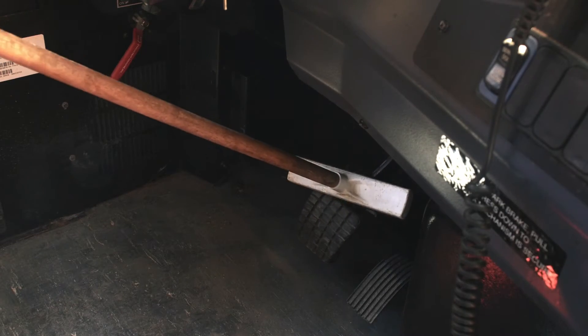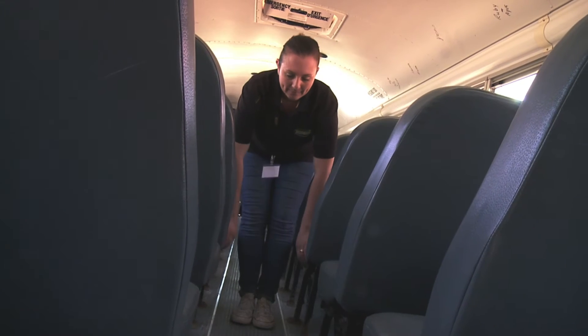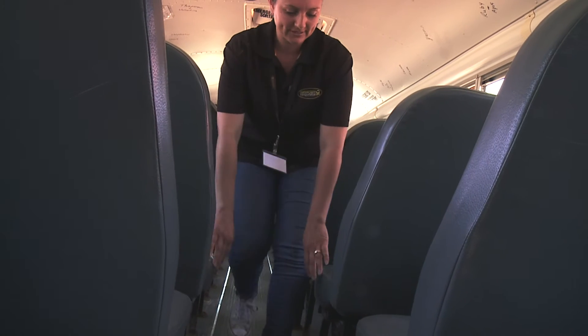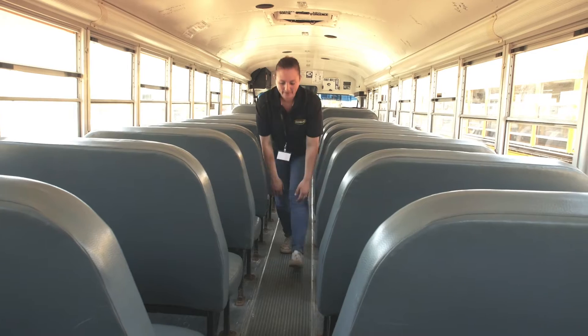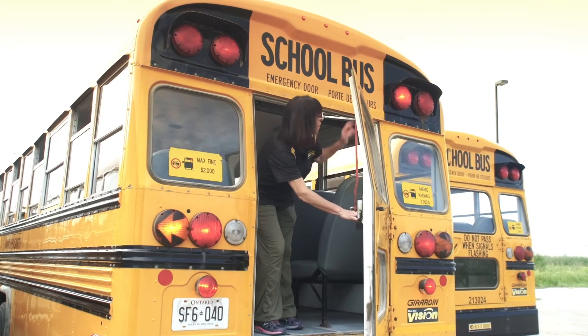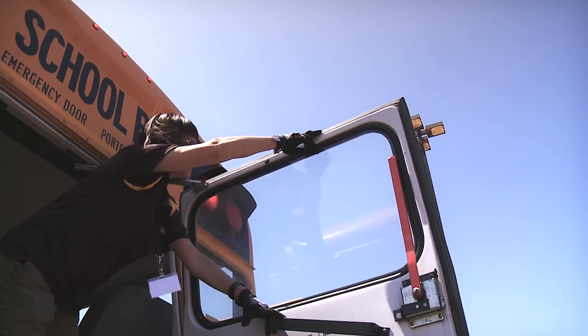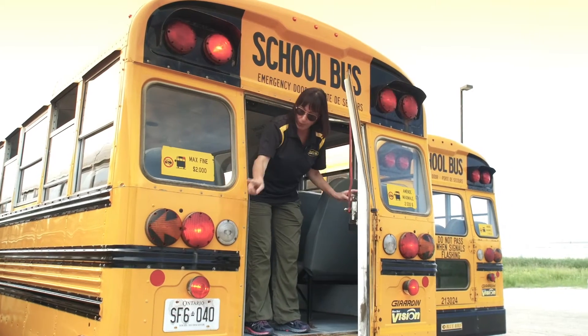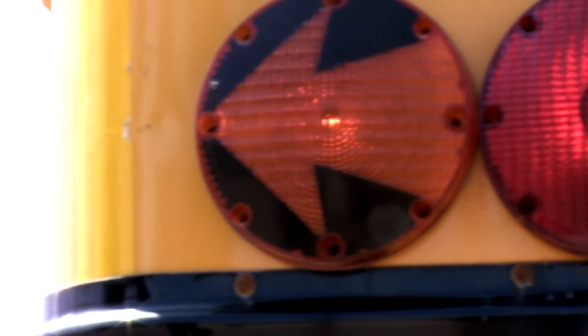We're going to check our brakes. We're going to make sure that all the seats are attached — nothing is loose or coming off — by pulling up on each seat as we make our way down the aisle. We're going to open up the back door, make sure our seal is in good condition — we don't want any exhaust coming into our bus. Our inside schoolers are working. Our brake lights are on. And our left turn signal is on.